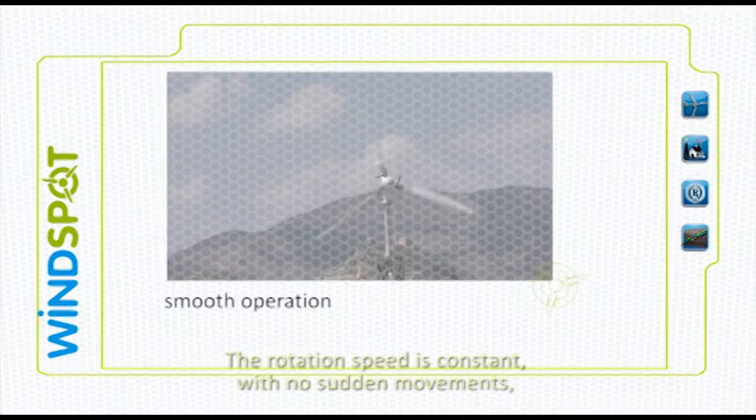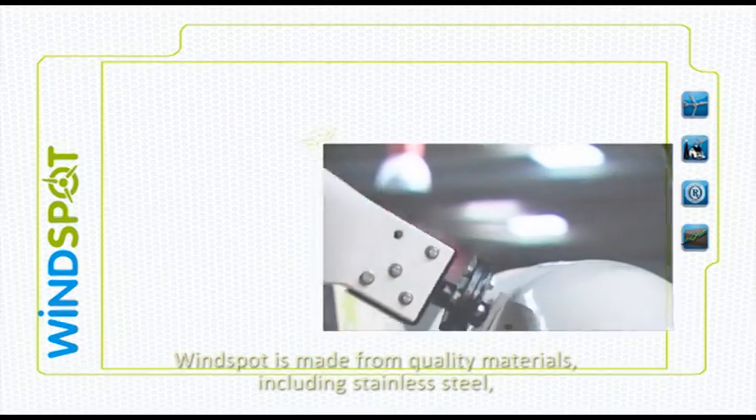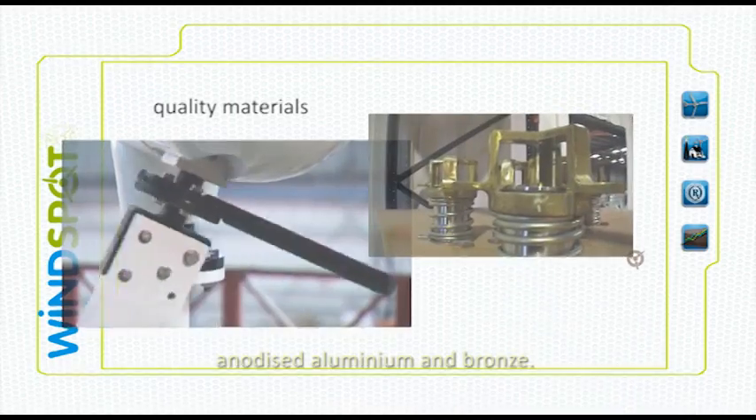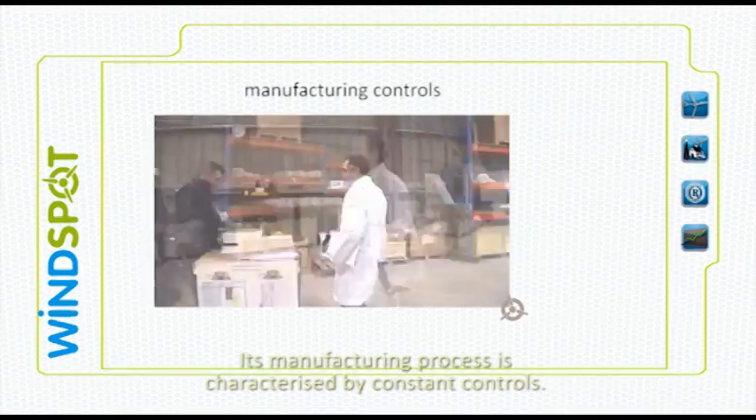The rotation speed is constant with no sudden movements and performance is not affected. Windspot is made from quality materials including stainless steel, anodized aluminum and bronze. Its manufacturing process is characterized by constant controls.